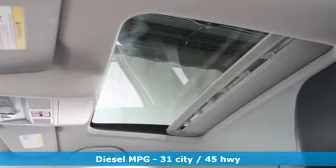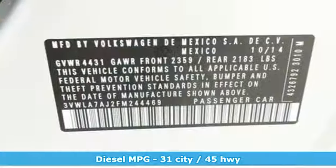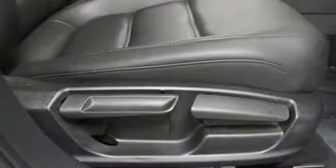It comes with great features you'll love: streaming audio, power heated mirrors, front heated bucket seats, wireless phone connectivity, and leather steering wheel.